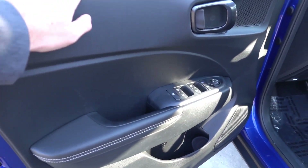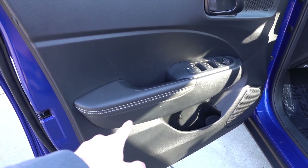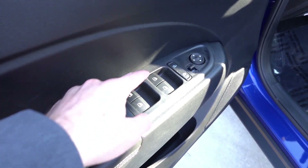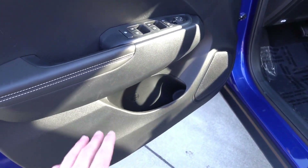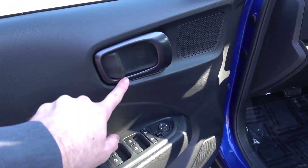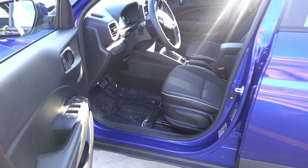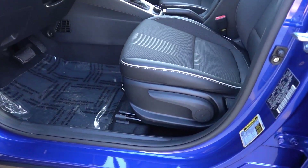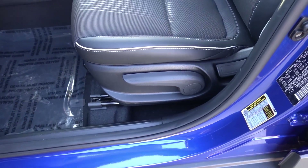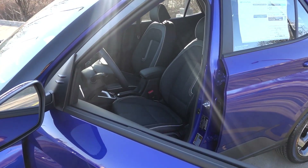Starting out on the door panel, you can see you do have hard touch upper plastics, a nicely padded armrest with some white accent stitching, power windows, mirrors, and locks with automatic driver window, and a small amount of storage in the lower door panel. I do like this matte gunmetal accent on the door handle pull. You will find a six-way manual driver seat with height adjustment, finished in the leatherette and cloth insert with white accent piping and stitching.